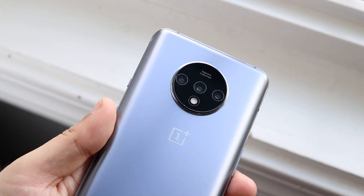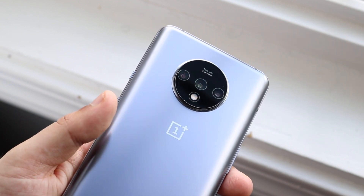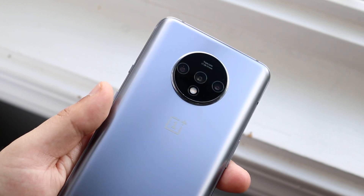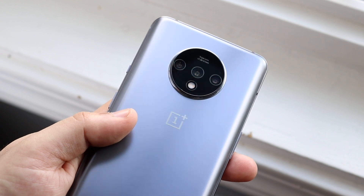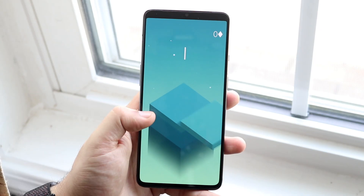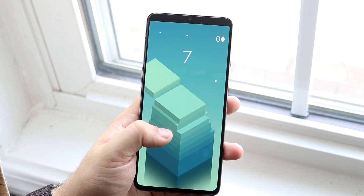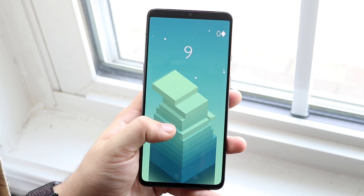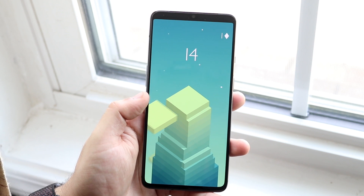I don't really need to custom ROM my OnePlus devices because a lot of what I'd custom ROM for — the minimal software, the stock Android feel — is already on the OnePlus 7T. In terms of software, definitely a thumbs up. Now hitting on performance: this thing has the Qualcomm Snapdragon 855 Plus chipset, an octa-core CPU, and an Adreno 640 GPU. There were two models — 128GB and 256GB — and both have 8GB of RAM.